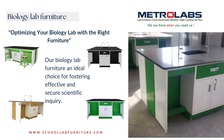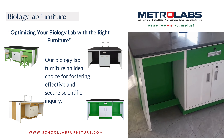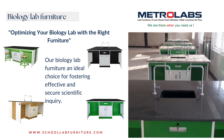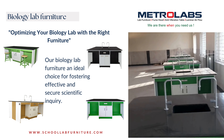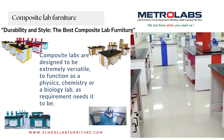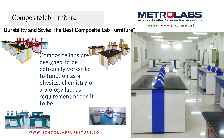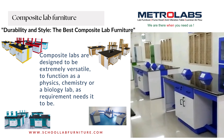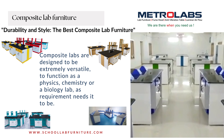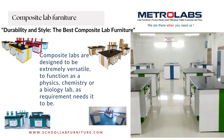Biology Lab Furniture: optimizing your biology lab with the right furniture. Our biology lab furniture is an ideal choice for fostering effective and secure scientific inquiry. Composite labs are designed to be extremely versatile, to function as a physics, chemistry, or a biology lab as requirement needs it to be. Our space-saving furniture designs allow you to create a well-organized and efficient learning environment, even in a single room.